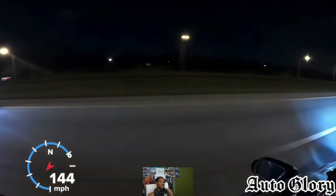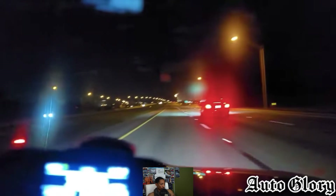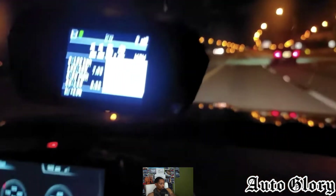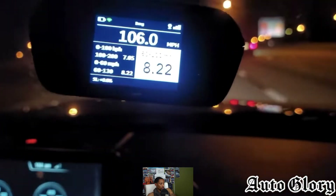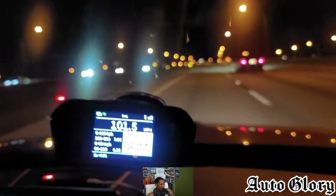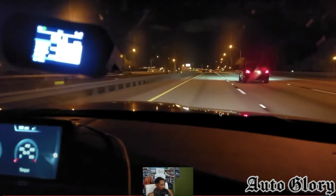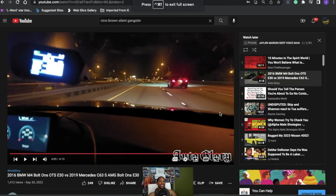Hey, that's a fast 63. That is a fast 63. What did I get to? 1, 2, 1 — 155. Alright guys, this was a great matchup. That was good. I mean, damn, I didn't think that was that even. Because usually, AMGs usually get smoked by M's.